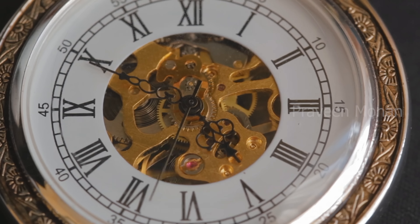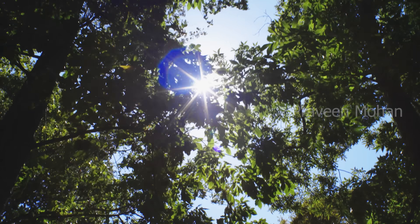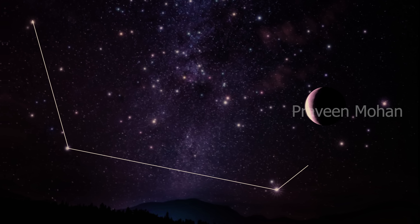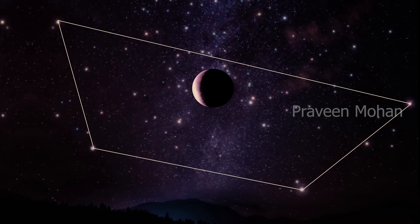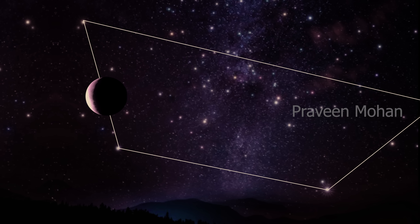Why? To calculate time, dates, seasons — everything can be done using these nakshatras. Today most people think these are used solely for astrology. But think about how ancient people calculated time during the night. You can tell time by following the positions of stars, groups of stars, etc. So these nakshatras were also used in astronomy.